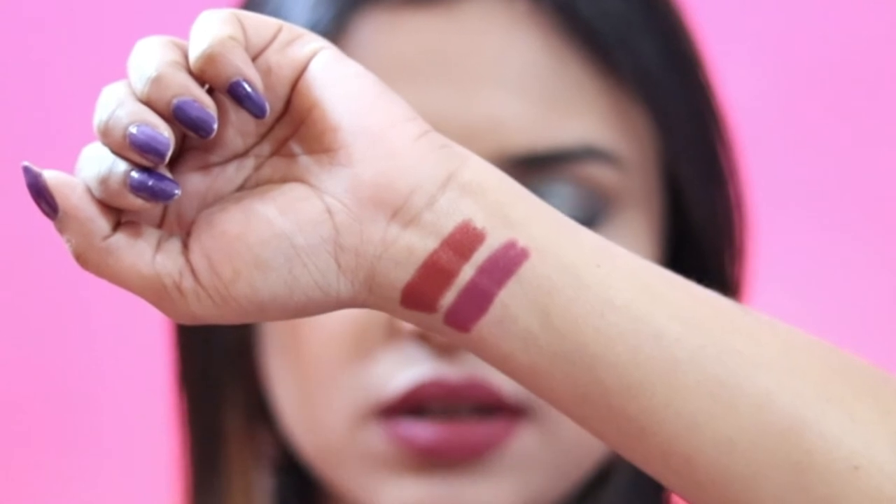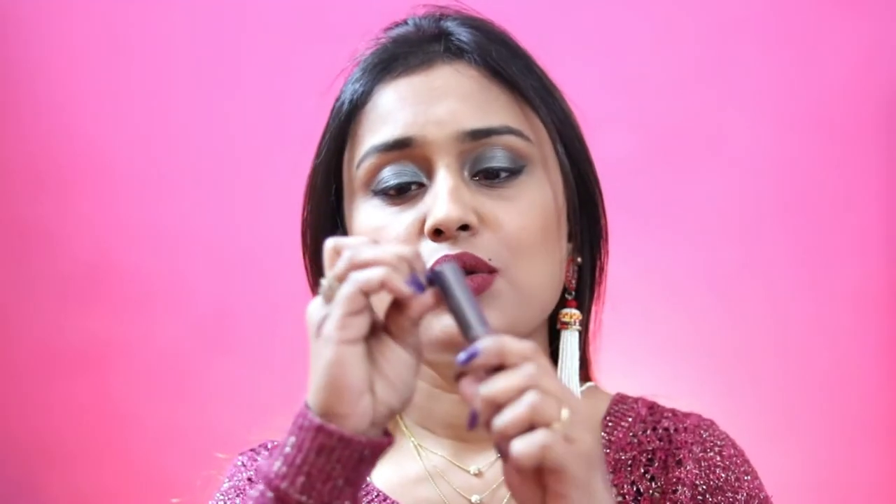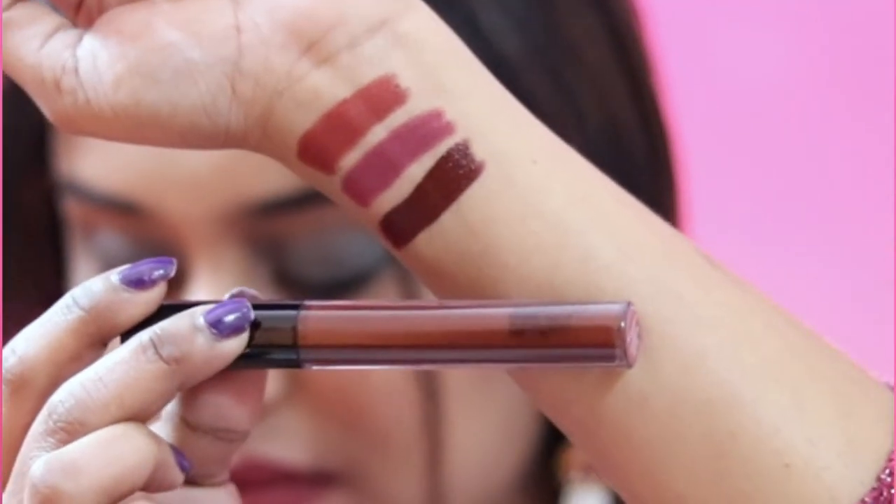I prefer lip crayons because they are comfortable and I wear them more. Next is the NY Bay Liquid Lipstick in the shade Take the Charging Bull, shade number 1. It's a dark brown with a purple undertone — a very dark shade. It will suit all skin tones but especially dusky. I'll probably wear it rarely, maybe for a night party, but it's a beautiful shade.